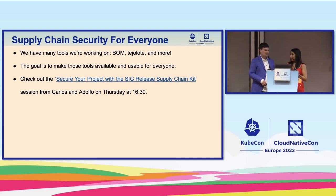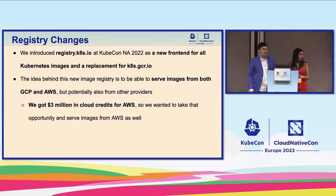Now I'll talk about a change you've definitely heard a lot about — the registry changes. This is a joint effort between SIG K8s Infra, SIG Release, and many other SIGs and individual contributors. As you may know, we introduced registry.k8s.io at KubeCon NA last year as a new frontend for all Kubernetes images and as a replacement for k8s.gcr.io. The idea is to serve images from both GCP and AWS. We got three million dollars in cloud credits from AWS last year and wanted to use those credits — serving images from AWS seemed like a great opportunity.